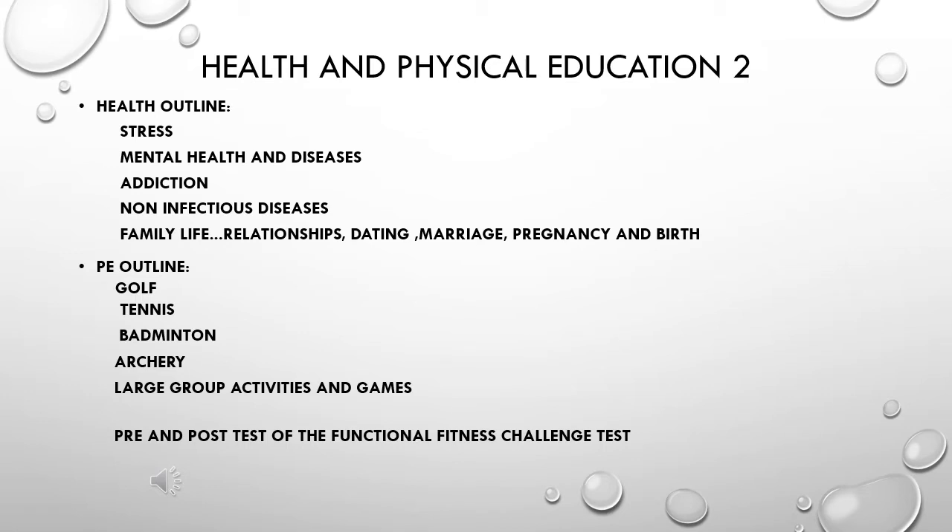Teachers will utilize different strategies to teach new information as well as reinforce the information being taught. Classes may look like large group discussions with PowerPoints, small group discussions, possibly in-class or out-of-class projects. Web quests are often used for some teaching as well.